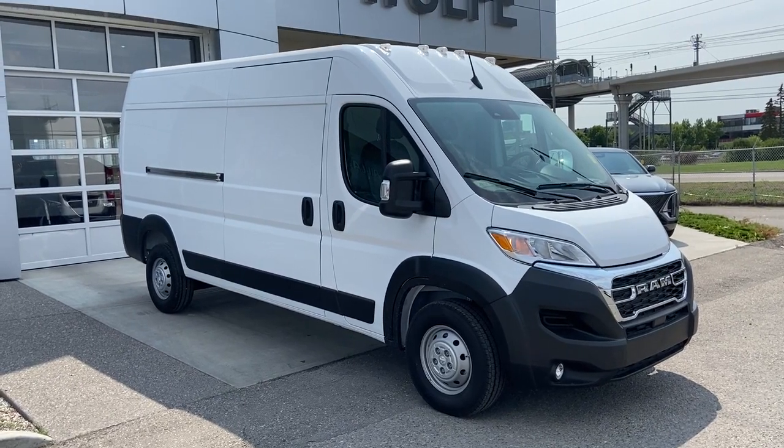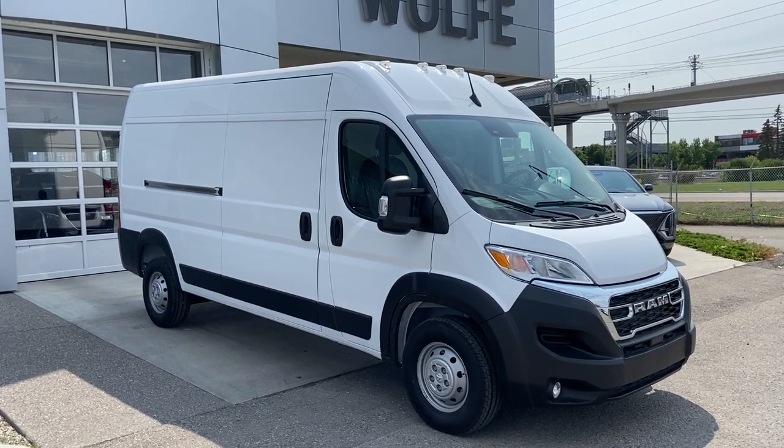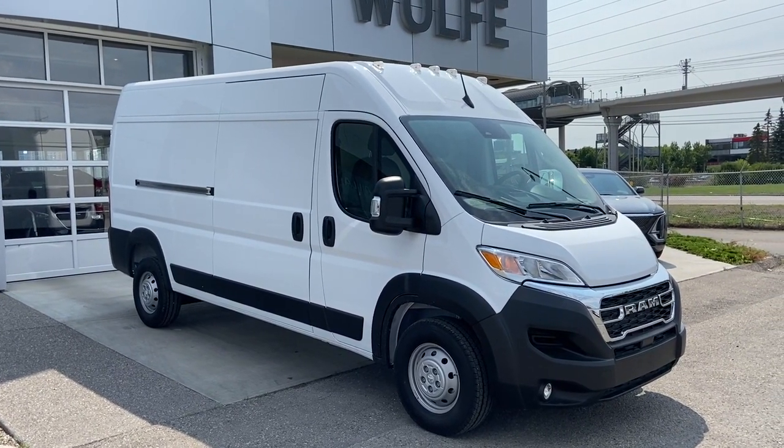Thank you for watching this brief walkthrough on the 2023 Ram ProMaster Cargo Van. If you have any questions or inquiries, please contact our sales department.